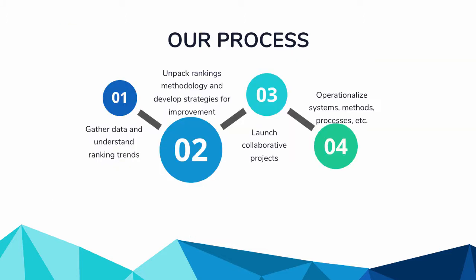We try to follow a process with any rankings initiative: we start with the data, gather it, and understand current trends across the various ranking bodies — QS, ARWU, and THE. We spend time unpacking the methodologies, which change every year. We try to understand what contributed to any shift in our ranking year to year, then launch collaborative projects to make marginal gains over time. Then we try to operationalize — how do we turn a big data cleaning project into something sustainable?